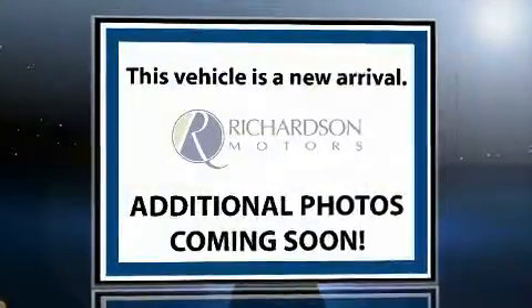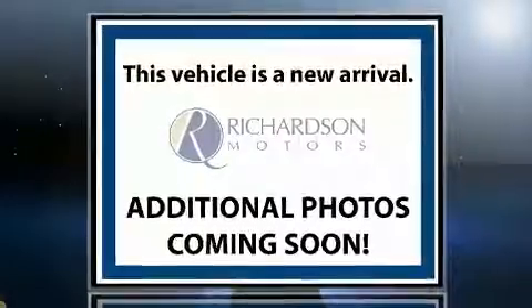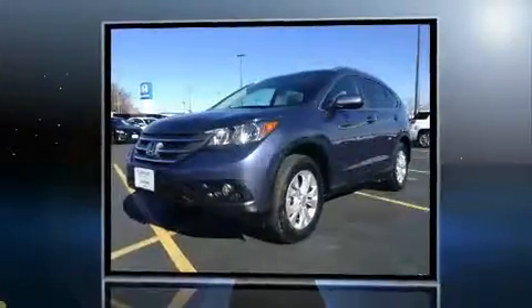You can expect a lot from the 2012 Honda CR-V. With just over 20,000 miles on the odometer, this four-door sport utility vehicle prioritizes comfort, safety, and convenience.